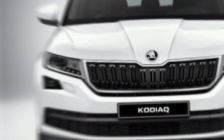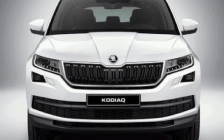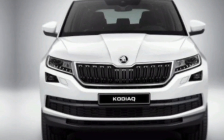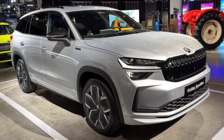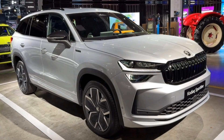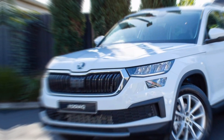The 2024 Kodiak offers a range of engine options to suit your needs, including petrol, mild hybrid, and for the first time ever, a plug-in hybrid option. The base models offer good fuel efficiency, while the higher-powered options provide plenty of muscle for highway cruising or tackling challenging terrain.